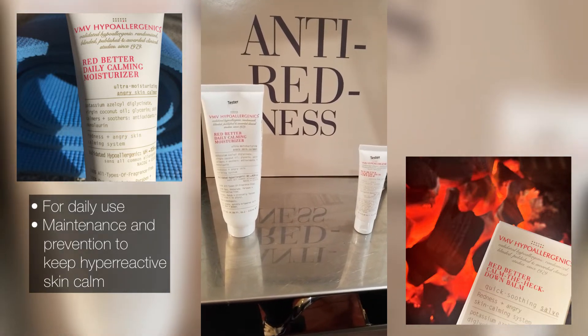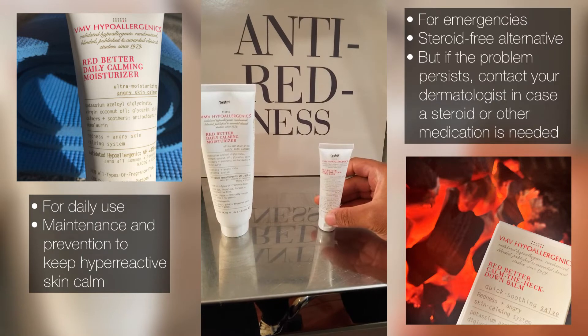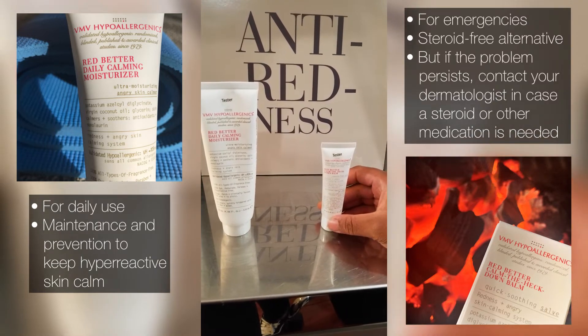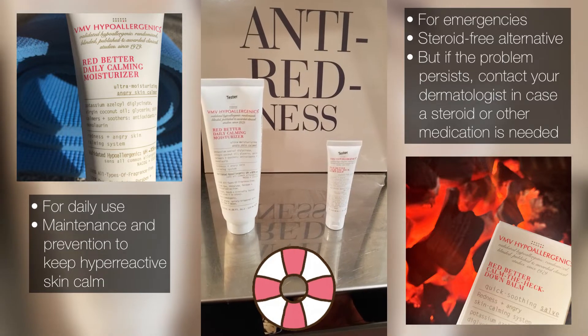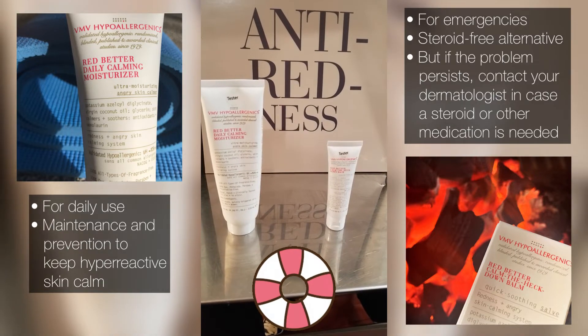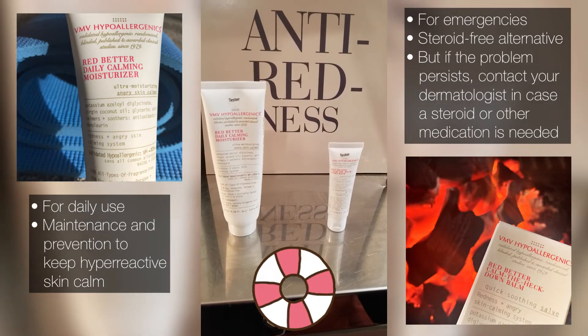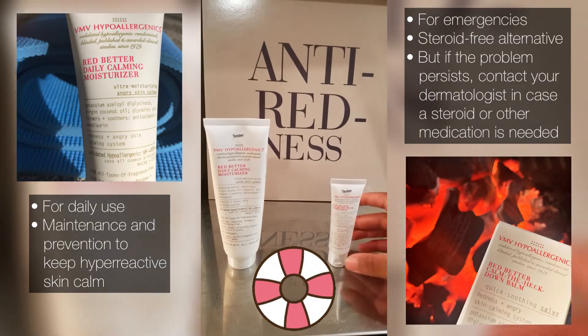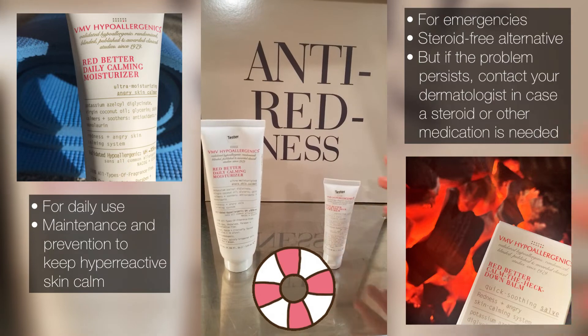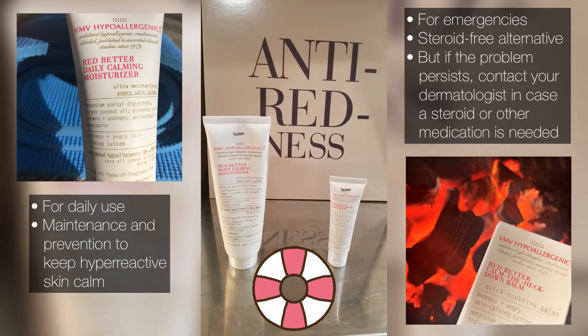It contains antioxidants and monolaurin. The calm the heck down bomb is basically a rescue treatment bomb, so you use it when you're having flare-ups — for example, rosacea, eczema, or psoriasis. What it does is help soothe and prevent more redness and more flare-ups.